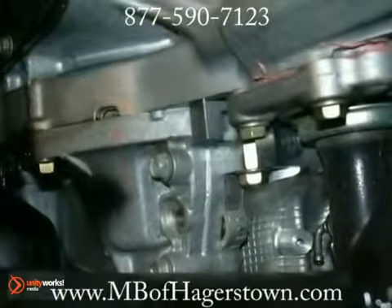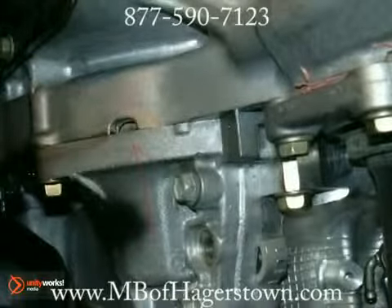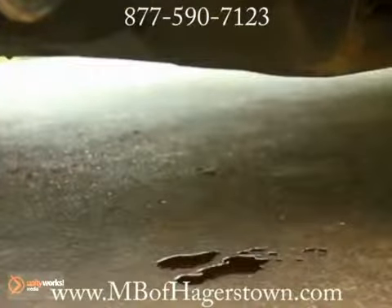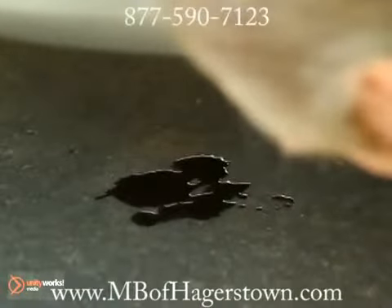Sometimes a cracked seal can cause transmission fluid to leak. To determine if yours is leaking, park your car on a flat surface, run the engine until warm, and then shut it off. If you have a leak, the transmission fluid will drop onto the ground from either the front or back of the transmission. If you stand by the driver's side door and peer underneath the car, you will likely see the leak on the ground.